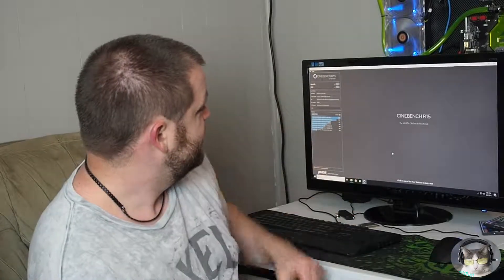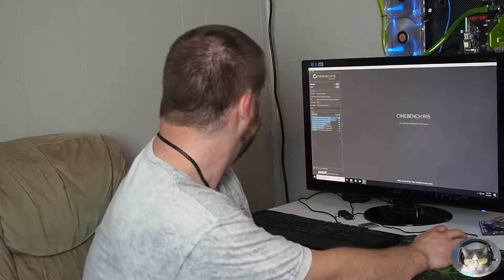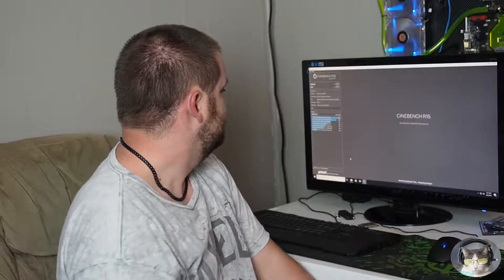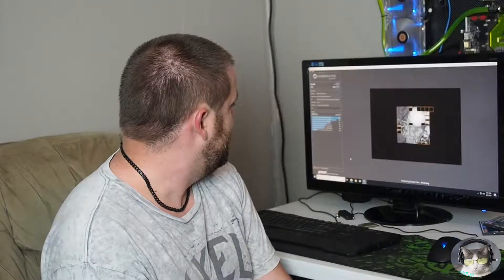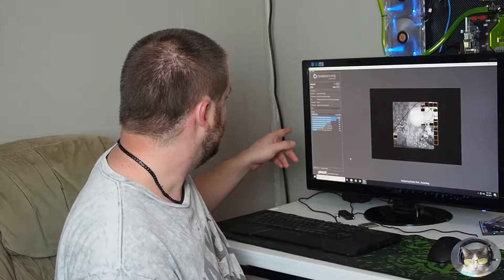I'm just going to do one basic Cinebench test and kind of see what the performance difference is here, and I'll talk about some more stuff after that. Let's go ahead and run that. Right now the test is running.